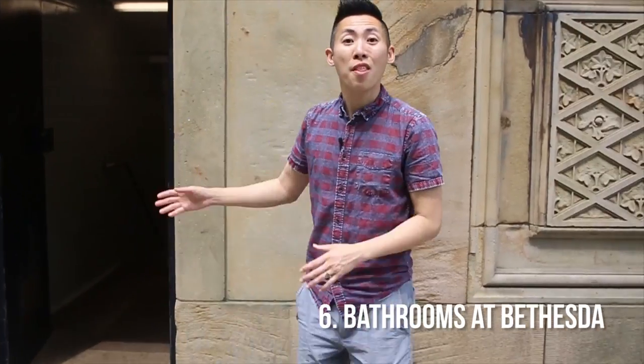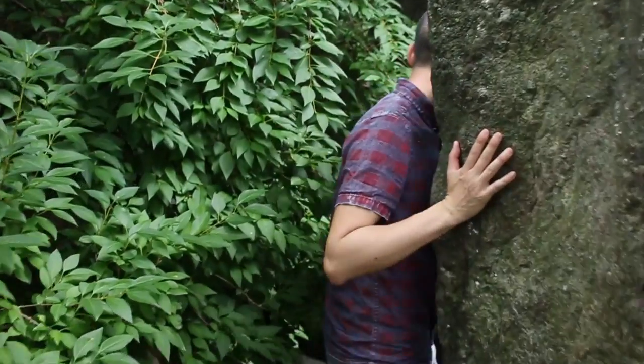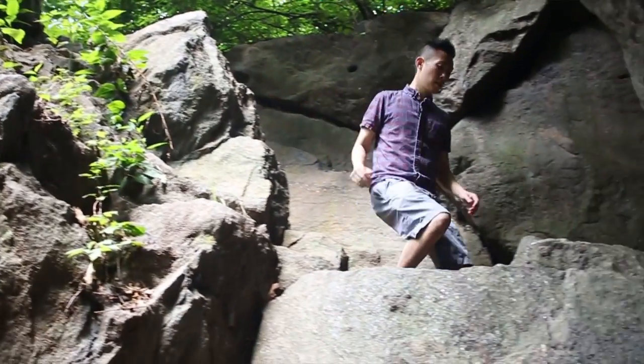This one's a useful tip: right near Bethesda Terrace and fountains there are bathrooms and they're pretty clean. This is Ramble Cave — criminals used to hide out here and it was a popular spot where kids used to hang out. It's no longer accessible but you can still climb the stairs down to see where it's bricked off.